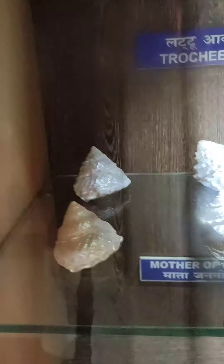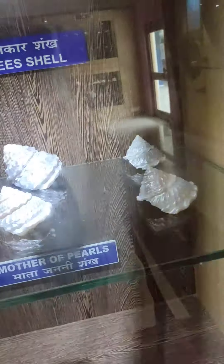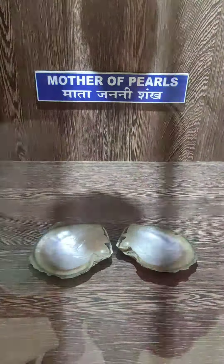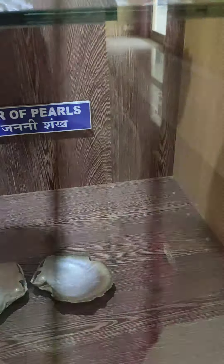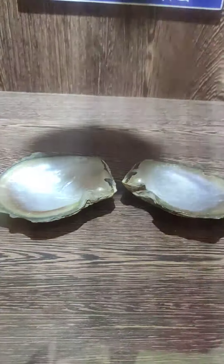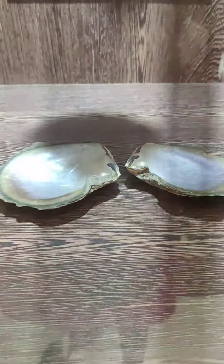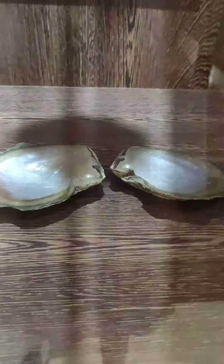This is the Rocky shell — I bought this too. It's so colorful. I actually pasted one of these shells in my temple. And look at the Mother of Pearls — look at the tiny pearl in between this portion. This is the Mother of Pearl shell.